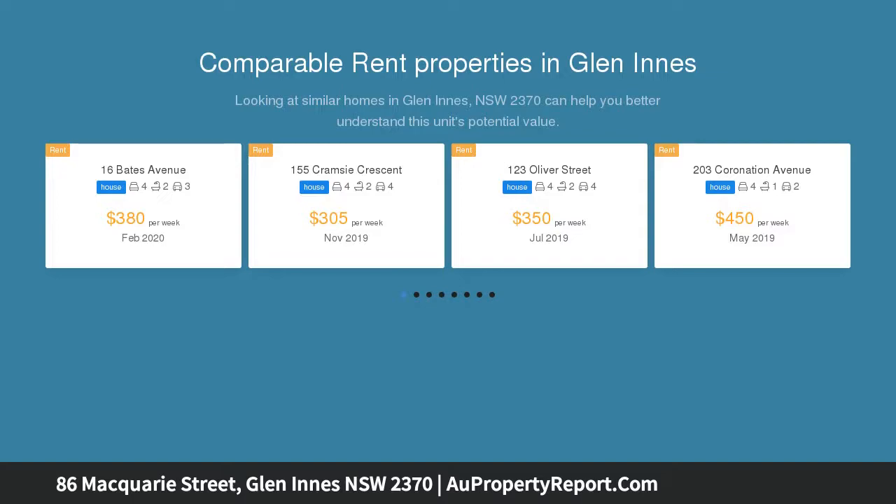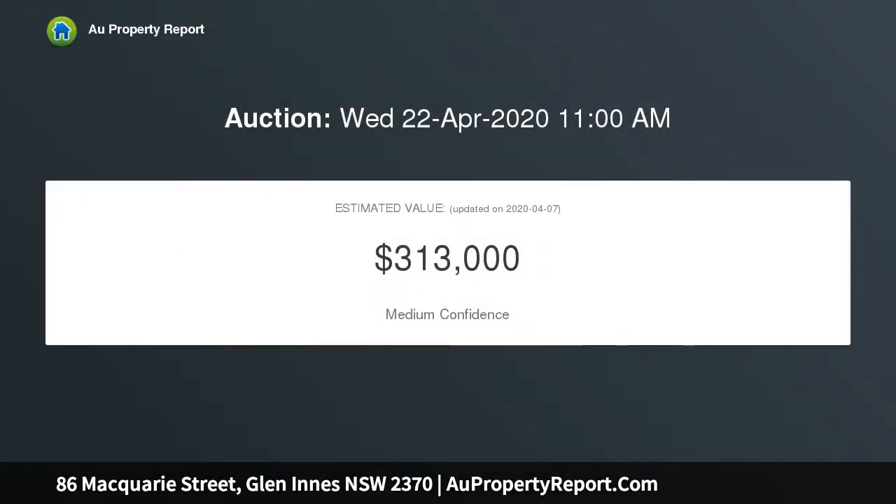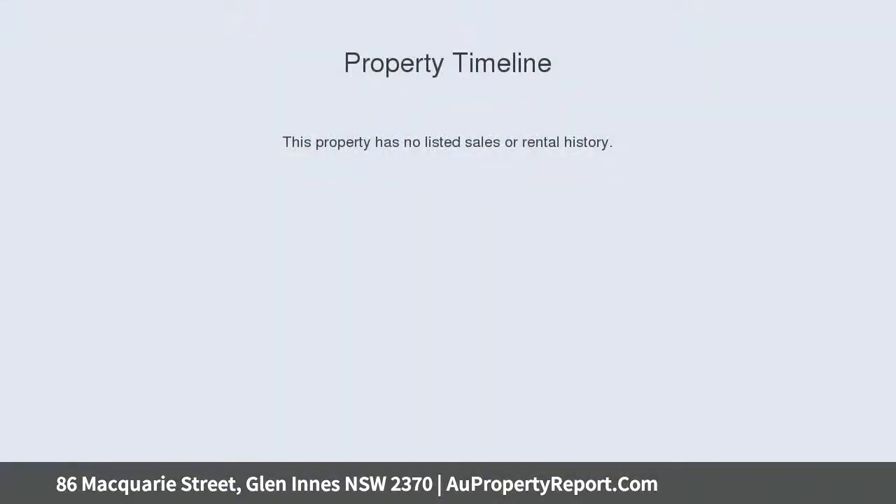Get creative and make an appointment to check out this project, set in mature gardens that would transform with a little prudence and TLC. One block from Anzac Park and a short stroll to the main street, this really is a great opportunity to buy in the central part of town at an entry-level price.